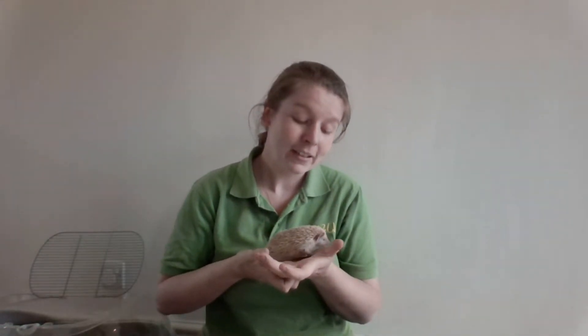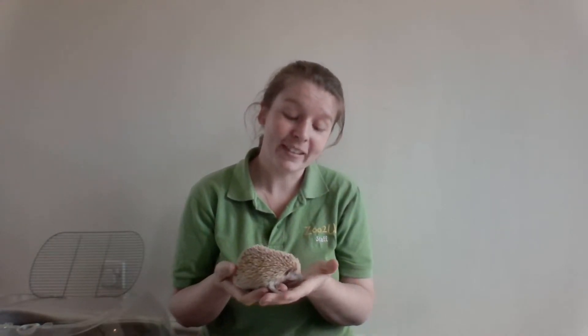Tenrecs, however, can curl up into a ball too, but if the predator comes closer, instead of huffing and puffing and hissing, what they will do is uncurl, charge with their mouth wide open, and fight back. Tenrecs are very feisty little creatures and once they bite you they do not let go — they hold on until you run away.